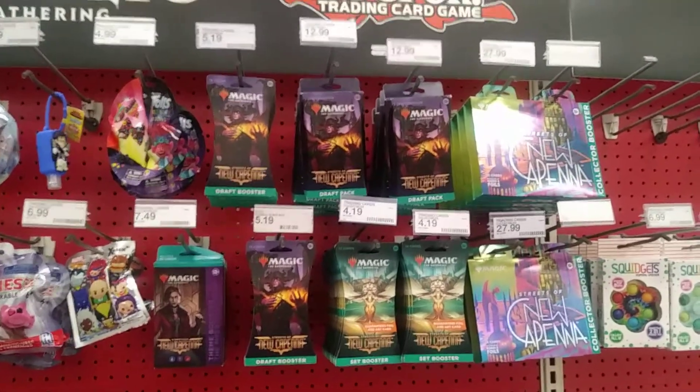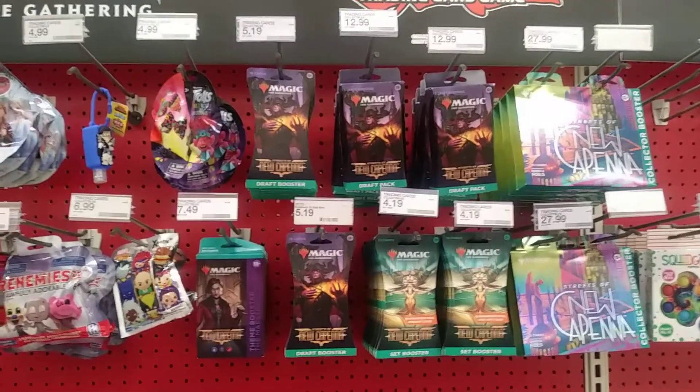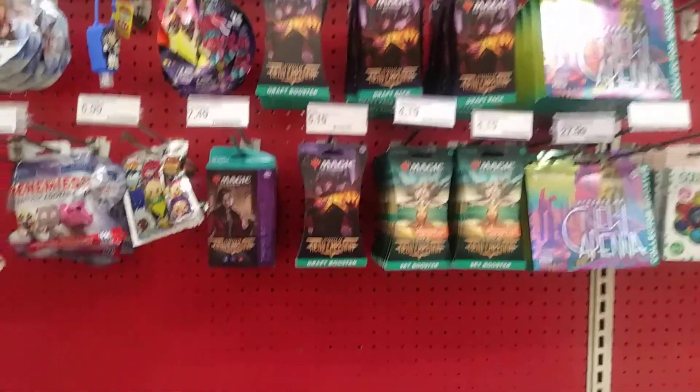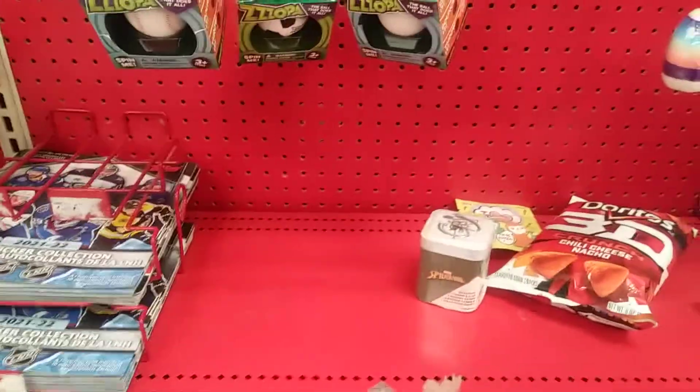Well guys, it sure can be hit and miss out in the wild. This store was loaded up last week. All they have is Magic this time, and nothing in the way of sports cards. We're going to keep looking and see what else we can find at the next store.